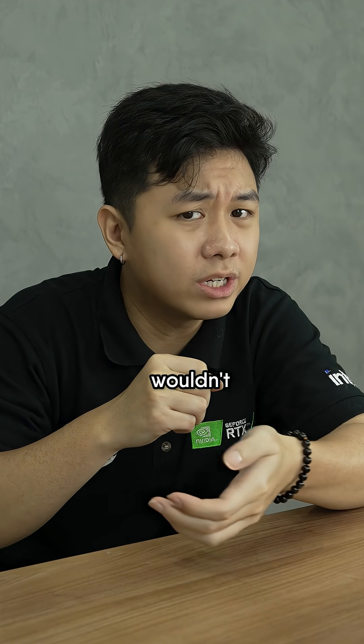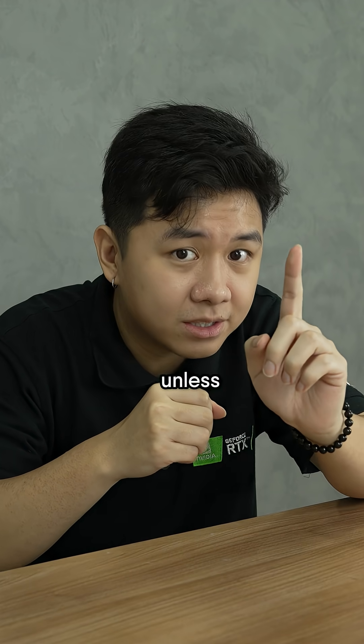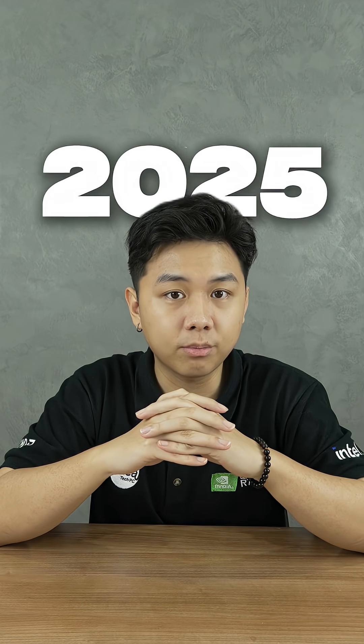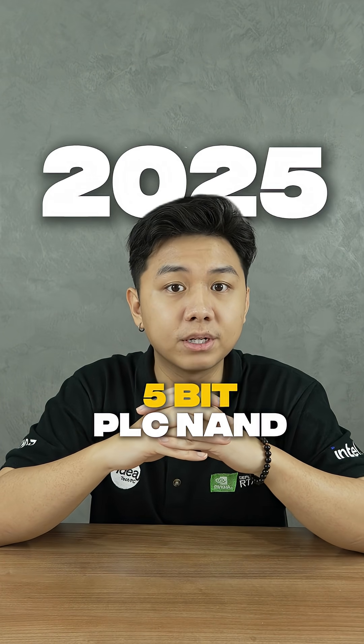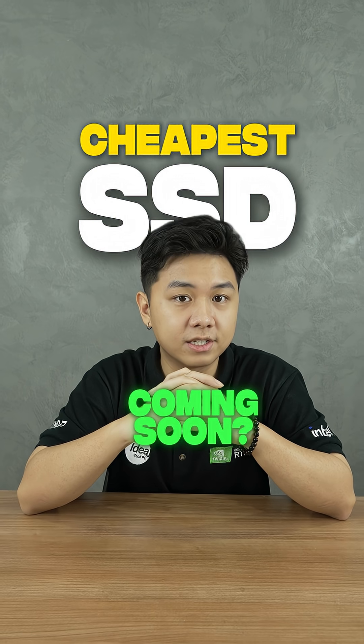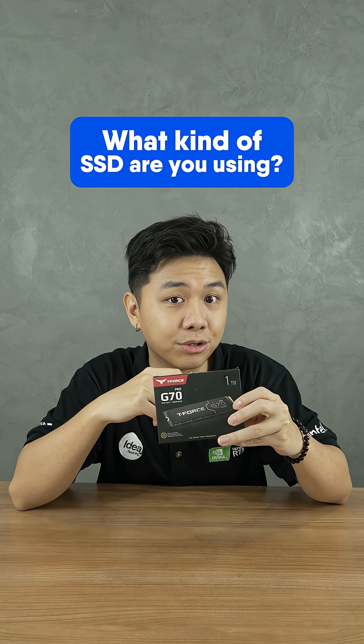But honestly, most people wouldn't even feel the difference unless you're doing some heavy workloads like transferring large amounts of files. 2025 also might be the year where we can see 5-bit PLC NAND SSDs, which are said to be the most budget-friendly SSDs ever. While we wait for that, let us know what kind of SSD you're using.